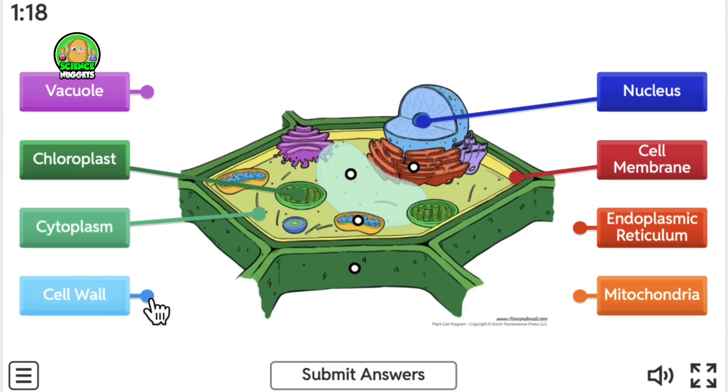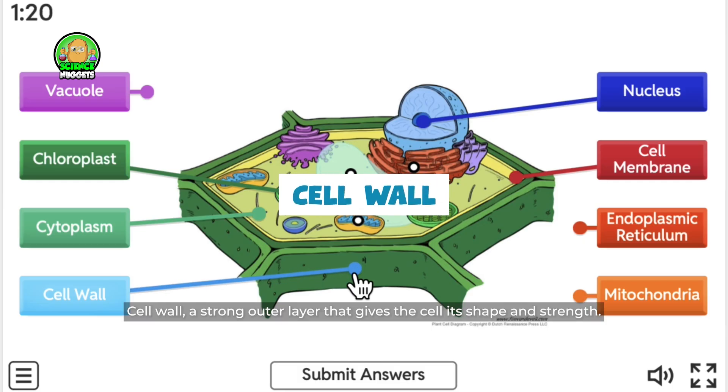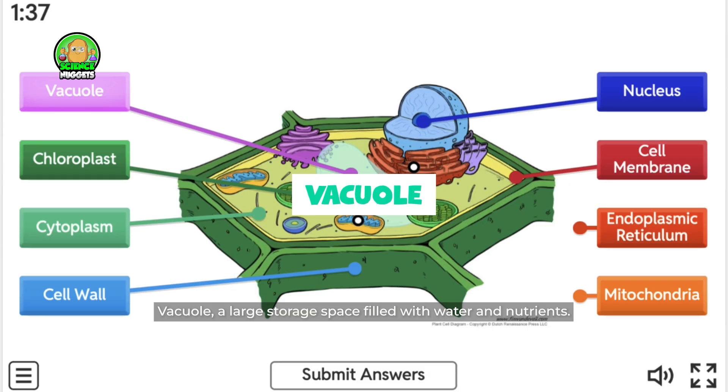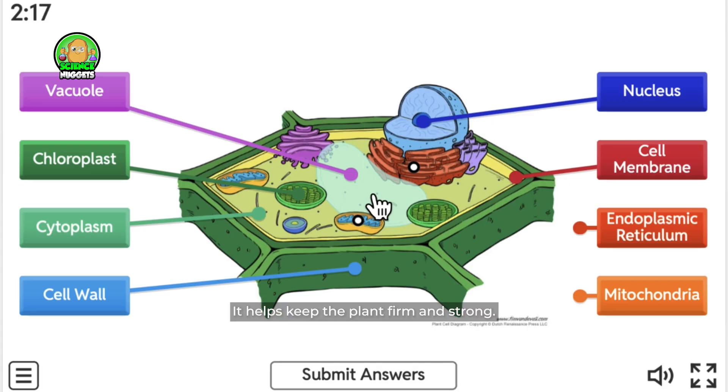What about this? The cell wall is a strong outer layer that gives the cell its shape and strength. It protects the cell just like a sturdy wall protects a building. The vacuole is a large storage space filled with water and nutrients, and it helps keep the plant firm and strong.